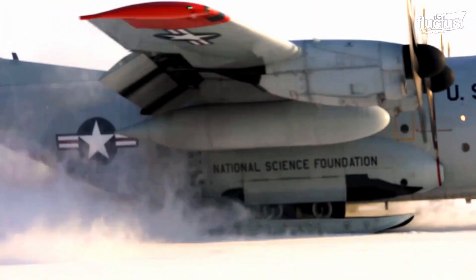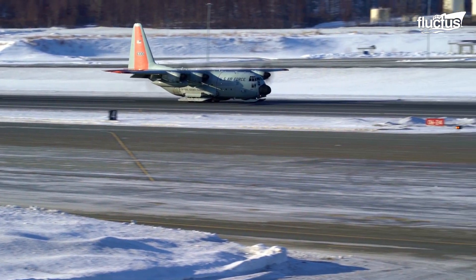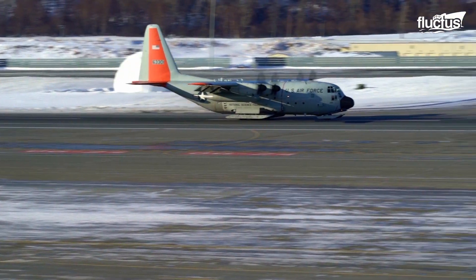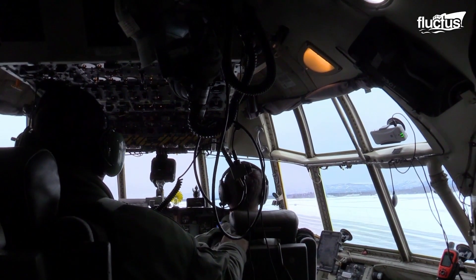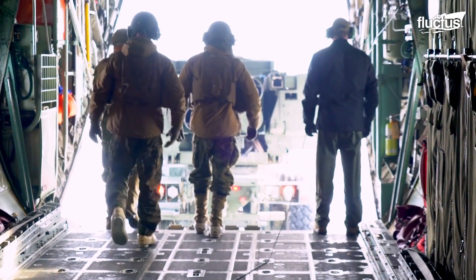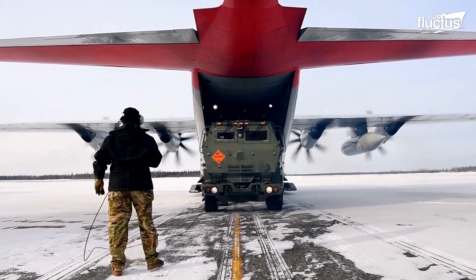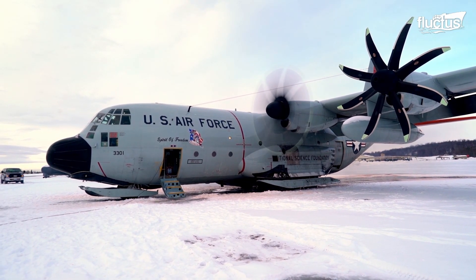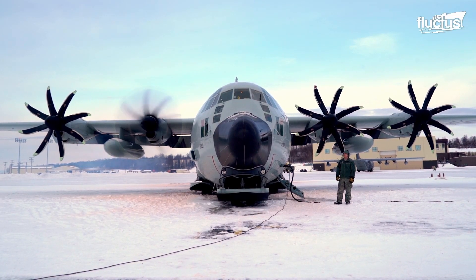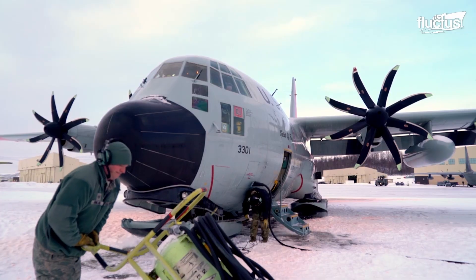Equipped with retractable skis, this aircraft is unique in its ability to land on ice and snow, or a regular runway. The C-130 Hercules is a prime transport for air-dropping troops and equipment into hostile areas. The success of these planes in the difficult and dangerous Arctic environment led to the conversion of more Hercs for the U.S. Navy to support the operation of the numerous research stations in Antarctica.